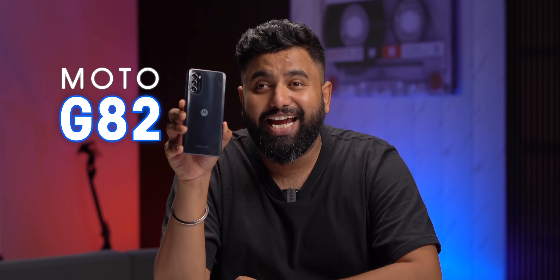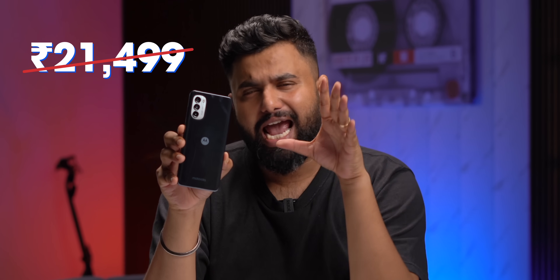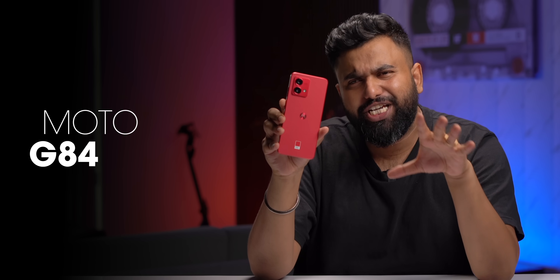Whenever we talk about the most balanced smartphone around 20k, there's always one option that comes to mind — the Moto G82. This is a phone that launched at ₹21,499 last year and has been going for ₹19,999. At this price it has been a solid option until now, because now the upgrade is here. This is the new Moto G84 5G, and the big question is: is this actually a very good upgrade, or is there some downgrade?